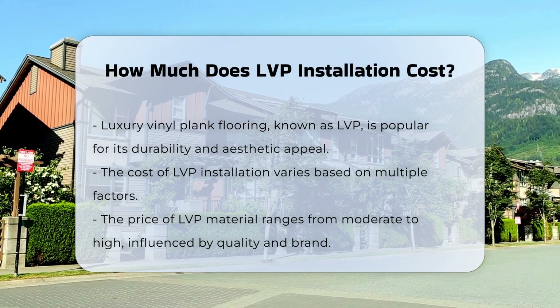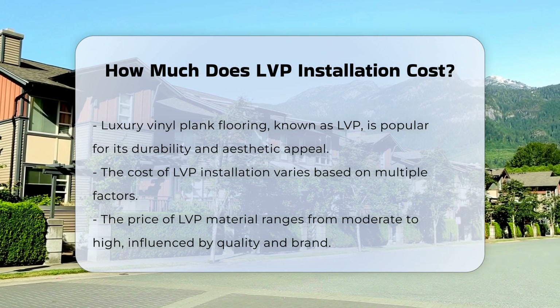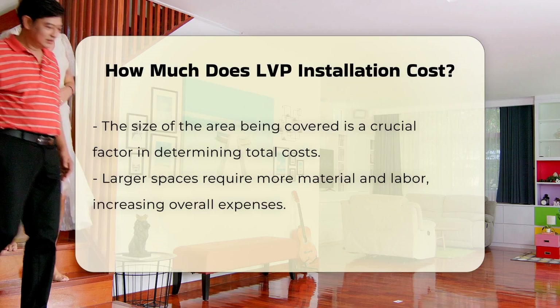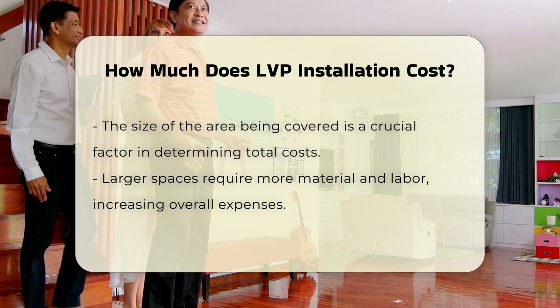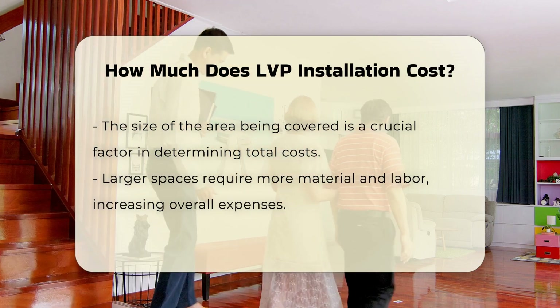First, the price of the LVP material itself typically ranges from moderate to high. The quality and brand of the vinyl can significantly impact the overall cost. Secondly, the size of the area to be covered plays a crucial role in determining the total expense.